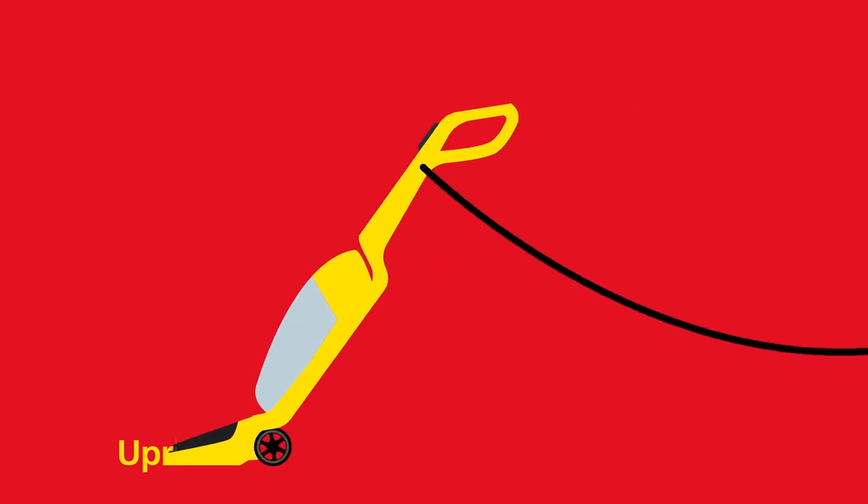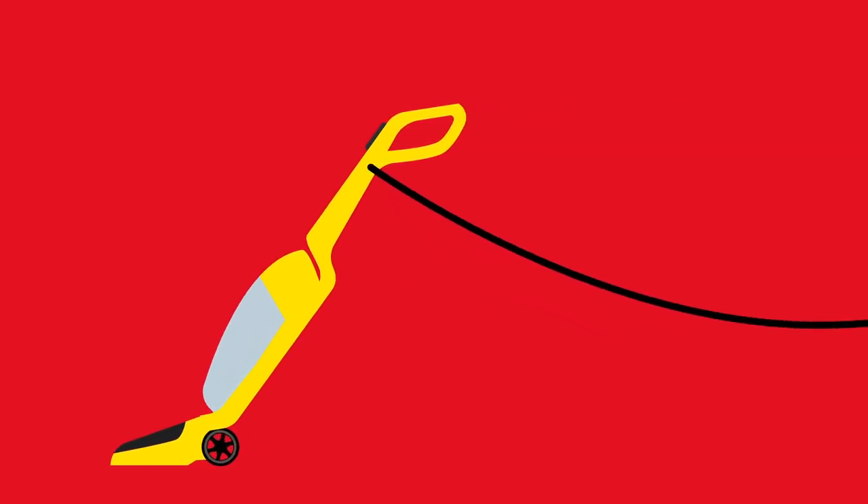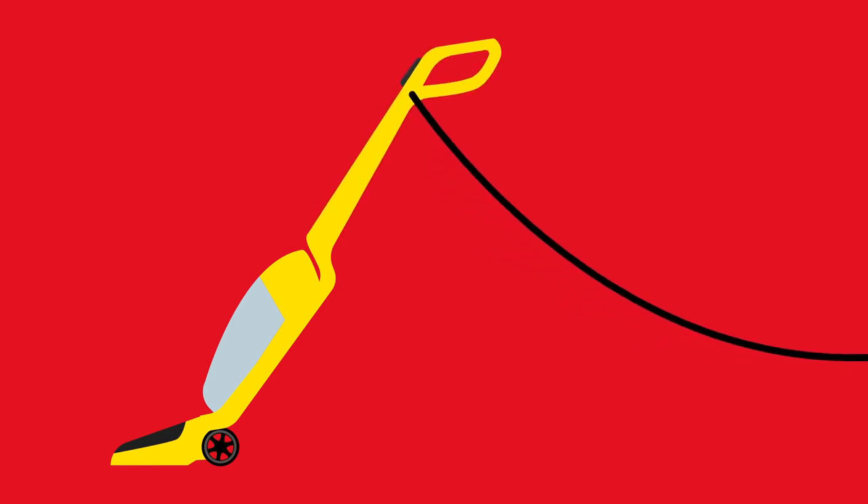Upright vacuums are a traditional style of vacuum as it has the cleaner head at the base. Models that are height adjustable are great for catering to the different heights of users.